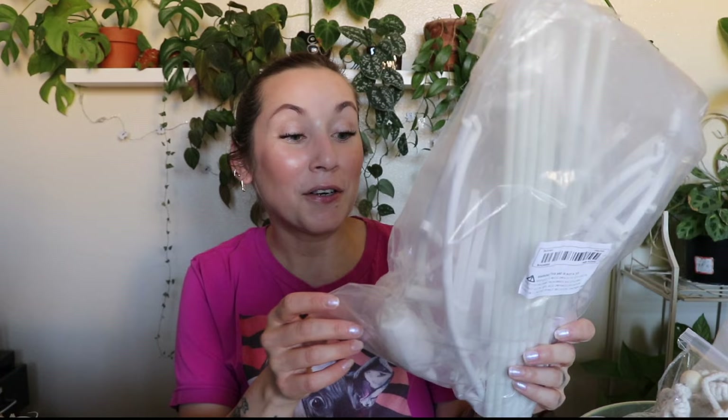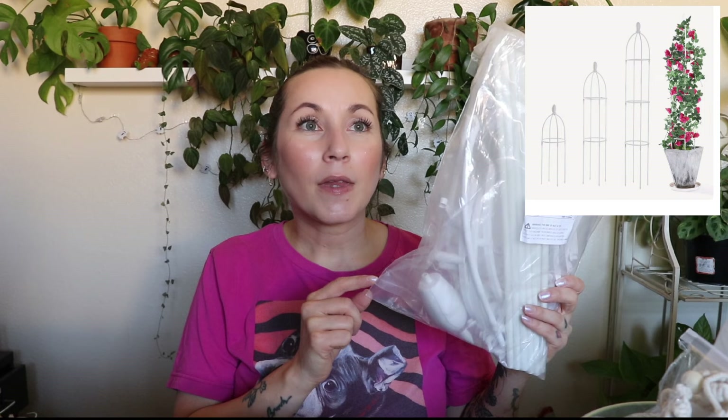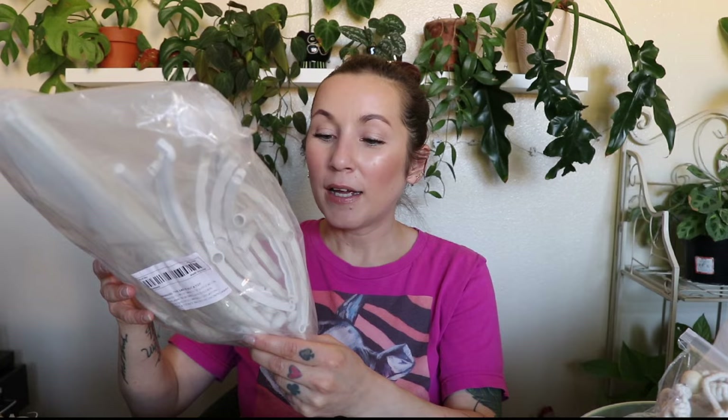I've been staring at this next item — I have no idea what it is, there's no description on the bag. I thought it was like a skeleton I had to put together, like a Halloween thing. But it dawned on me — I think this is an obelisk, kind of like a tomato cage but for other kinds of plants. I think I just have to put it together myself. I got it for my honeysuckle, but I also think it might be good for the blackberry growing on the side of the house because it's growing all crazy. I didn't realize I had to assemble it myself, but that's fine.